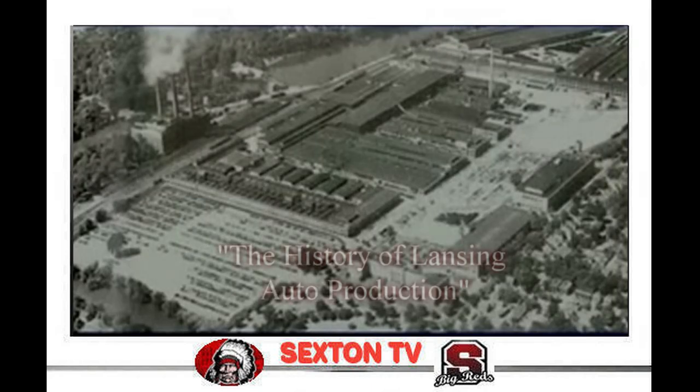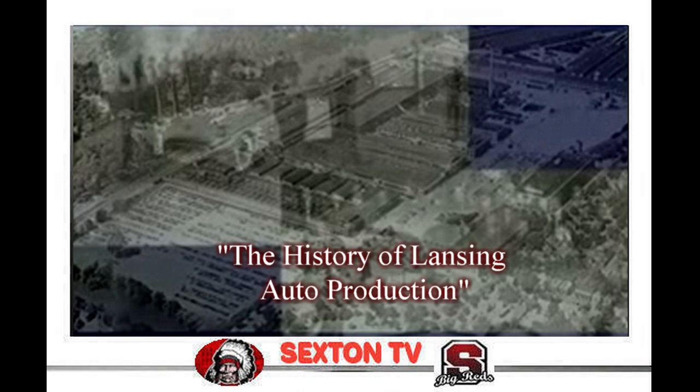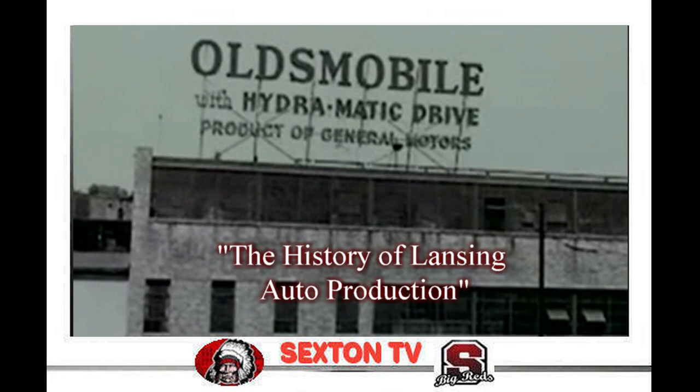This aerial photo showed what the main plant complex looked like in 1948, its 50th anniversary. That year, this roof sign was perched atop Building 32 and was visible from the Logan Street Bridge.